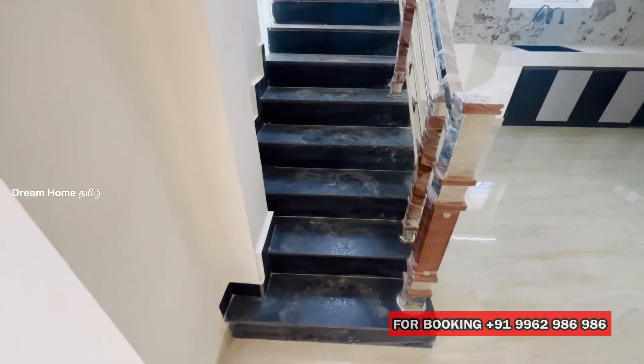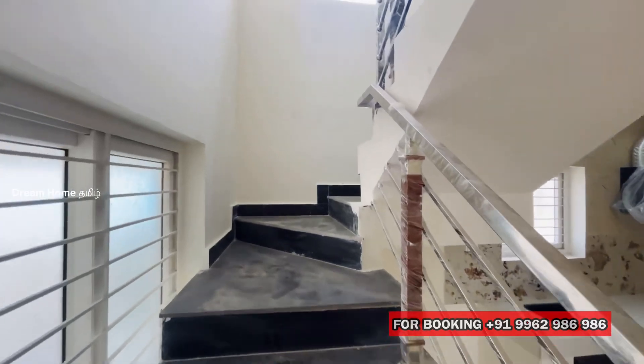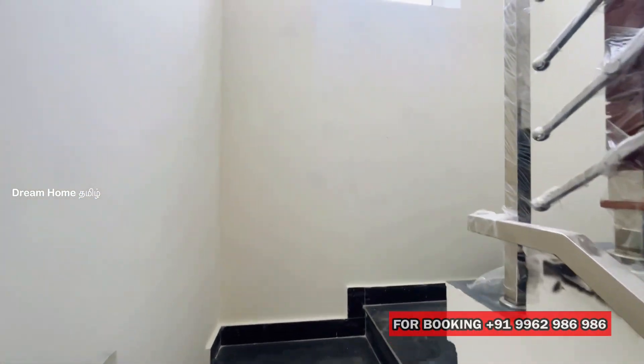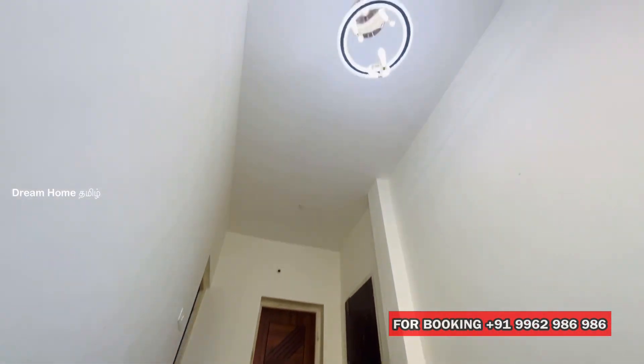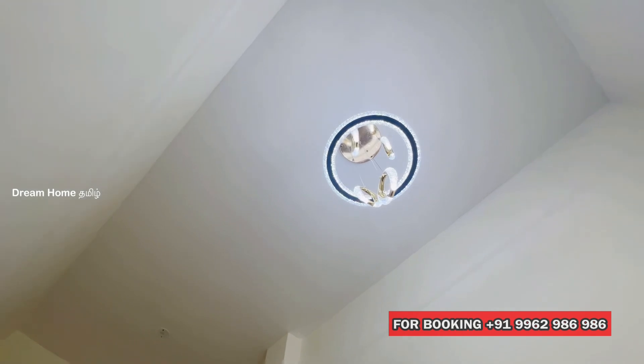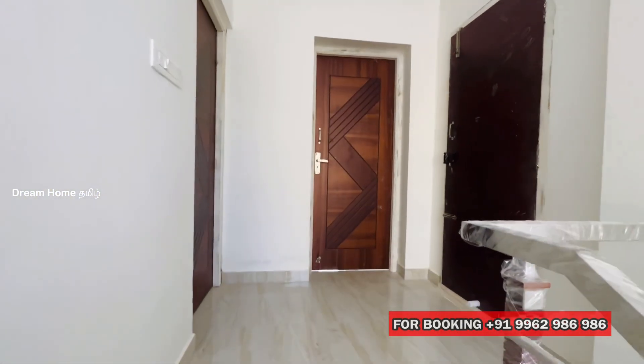We will also use the first floor. The staircase is finished with granite and stainless steel railing. The staircase ceiling is also finished. Now we reach the first floor.